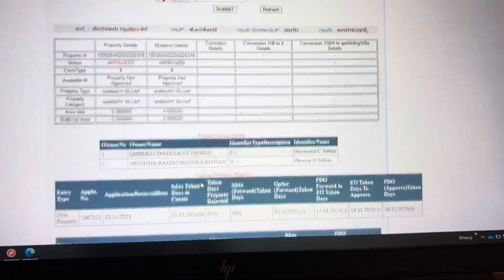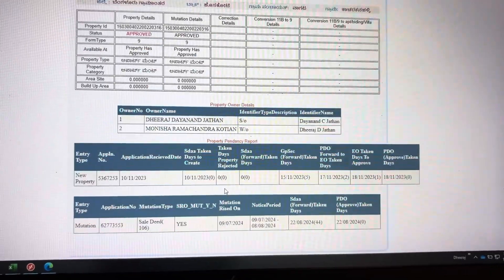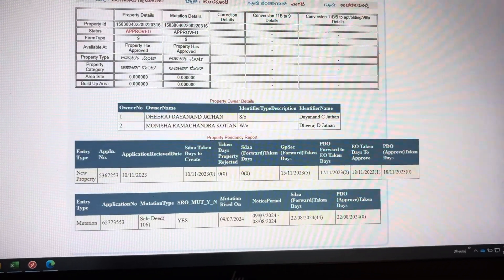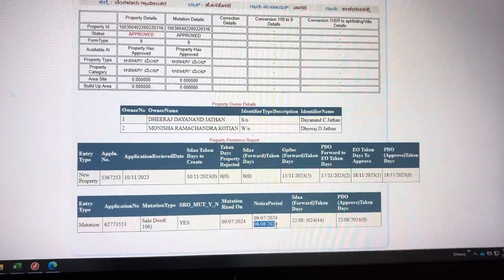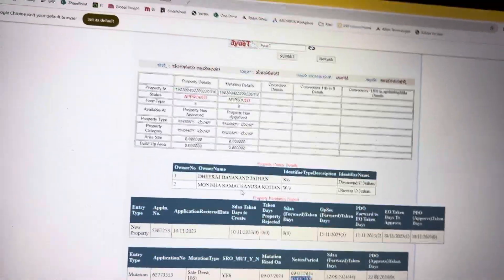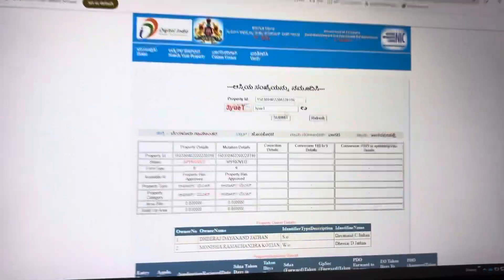Here you can see the name has been changed. After 35 working days your name gets changed. The last mutation date is when the acknowledgement started — on 9th of July — and the acknowledgement ended on 8th of August. After that, after 10 days, they will change the name here. This is confirmation that your khata has been done.